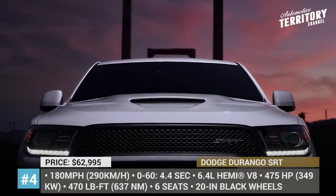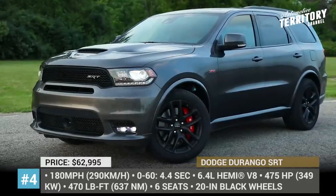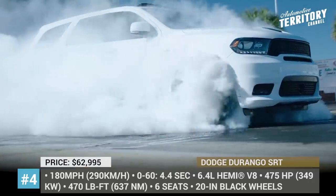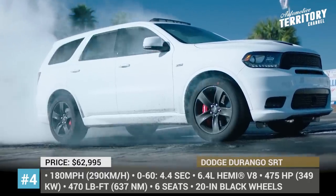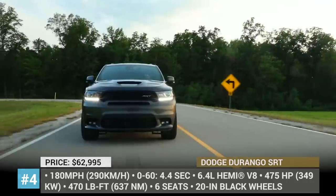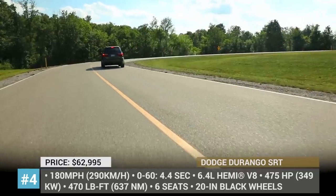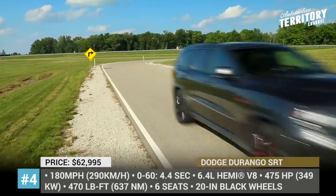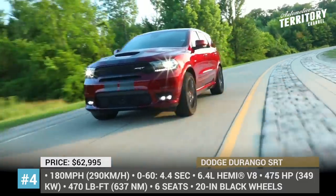Number 4: Dodge Durango SRT. All car enthusiasts know that when Dodge slaps the SRT badge on a model, it is guaranteed to offer whopping power and lots of performance-oriented tweaks. This is also the case for the Durango SRT three-row SUV, which can drive your kids to school faster than a sports car. Under its hood hides the well-known 6.4-liter V8 with 475 horsepower and 470 pound-feet of torque, enough to do 0-60 sprints in 4.4 seconds and top out at 180 mph.